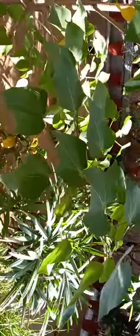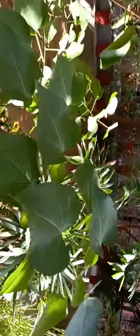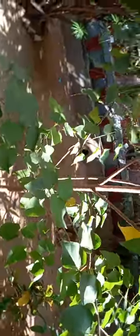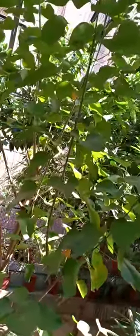Hello viewers, welcome to my channel. Good morning. This is the plant Parisha, one of the pancha valkala class we use in Ayurveda. The Latin name is Thespesia populnea, and it is used from...